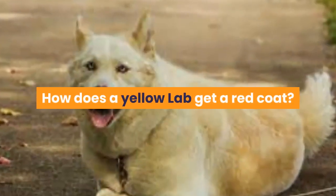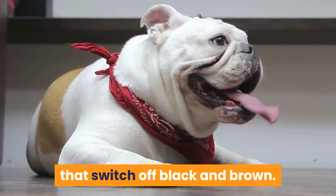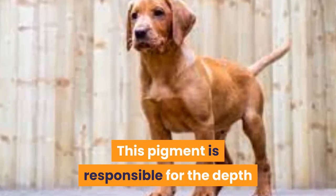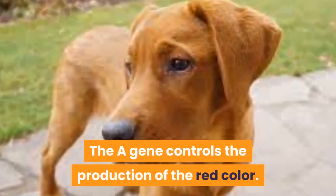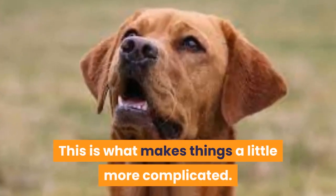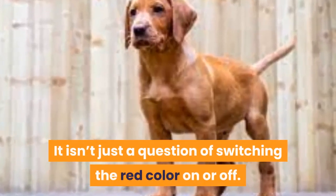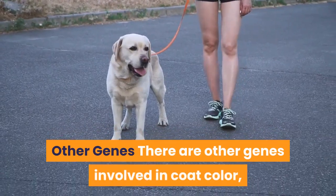A red lab is a variation of yellow, and every red dog has those two essential little e genes that switch off black and brown. It centers on a pigment called pheomelanin. This pigment is responsible for the depth of red coloring in the yellow lab's coat, and it is controlled by two different sets of genes: the A gene controls the production of the red color, and the C gene controls whether or not it is fully expressed or diluted. It's because these two different pairs of genes interact together that we get such a range of different shades from pale yellow to rich fox red.